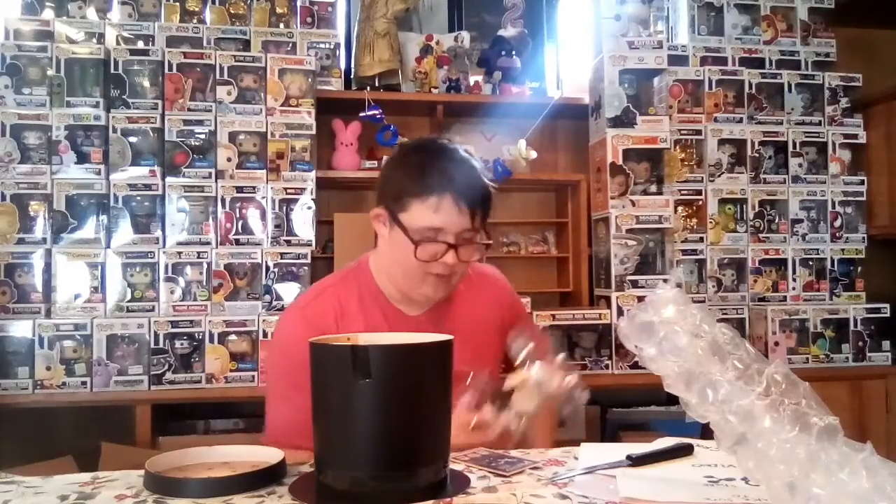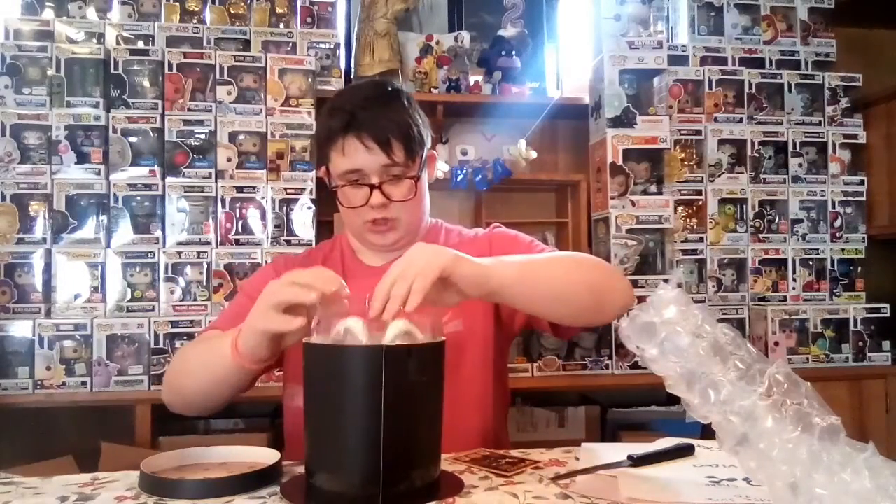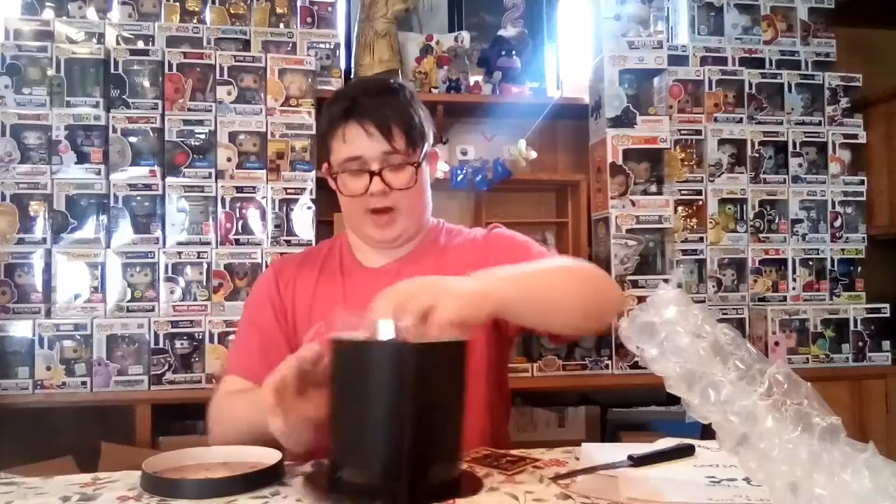I'm actually not an out-of-the-box collector — I'm an in-box collector. So actually, I'm going to keep Presto just like he already is, because he is pretty cute. So yeah, we're going to keep Presto right in his box.